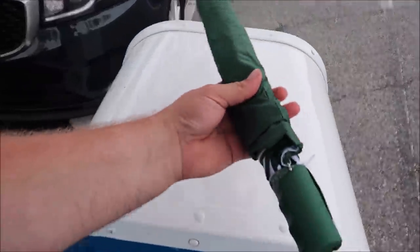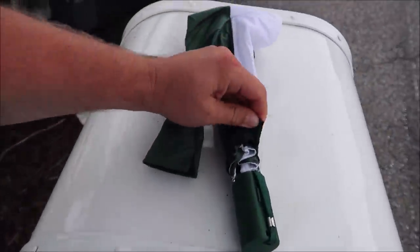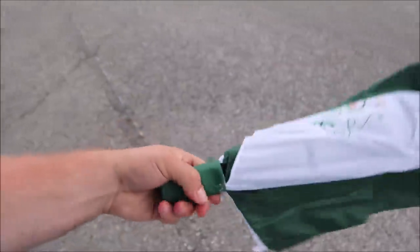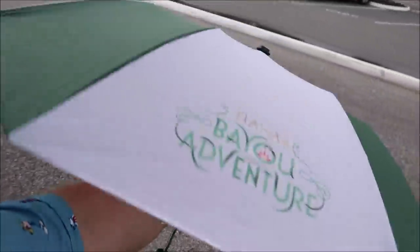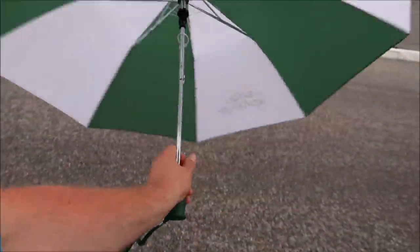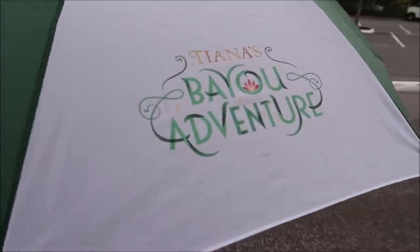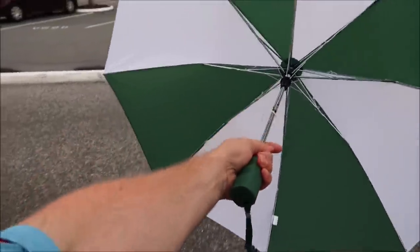Here is my umbrella — let me take it out of the wrapper and show you. Isn't this cool? Check that out — it's a Tiana's Bayou Adventure umbrella and it's the same colors as Café du Monde in New Orleans. I got this on my last trip to New Orleans. How cool is that — your first look at some Tiana's Bayou Adventure merchandise! I have a bad habit of losing umbrellas, so I'm afraid to bring this anywhere.